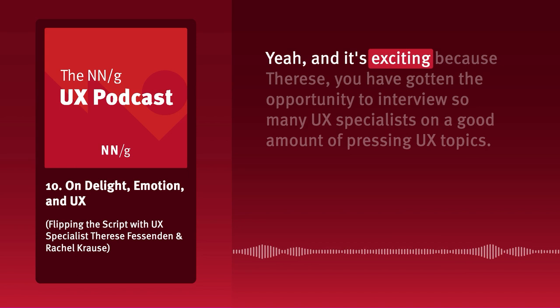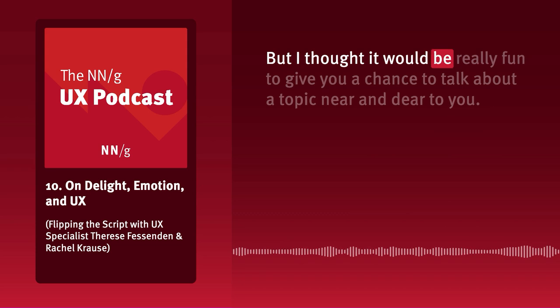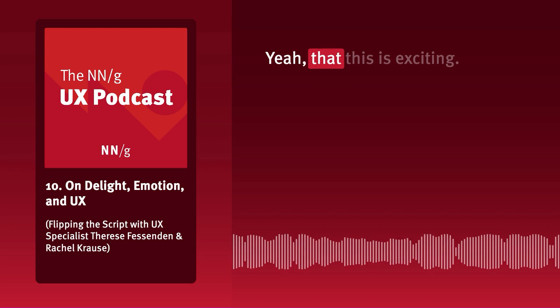It's exciting because Therese, you have gotten the opportunity to interview so many UX specialists on a good amount of pressing UX topics, but I thought it would be really fun to give you a chance to talk about a topic near and dear to you. I'm excited, but also really nervous now that I'm in the hot seat.